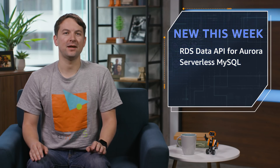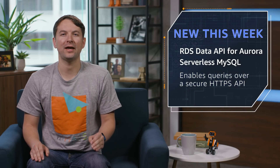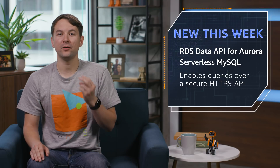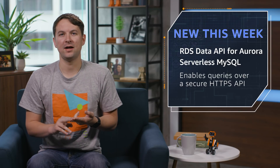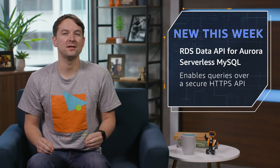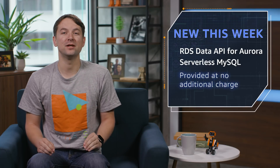Hopping over to the databases side, in the relational world, we launched the Data API for Aurora Serverless, which lets us make SQL queries over a secure HTTPS endpoint. With built-in connection pooling, integration with Secrets Manager for database credentials, and a familiar JSON API, this should enable a lot of serverless applications to access traditional MySQL databases without exhausting connections. This API is provided at no additional charge.